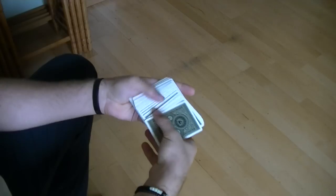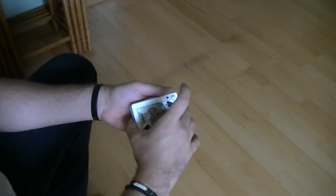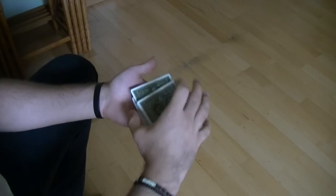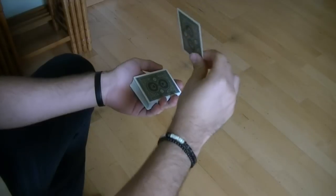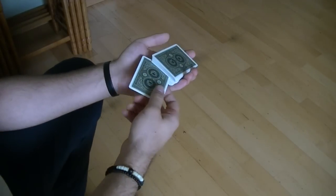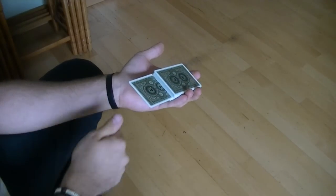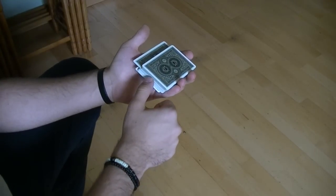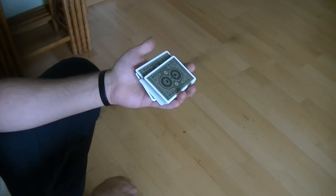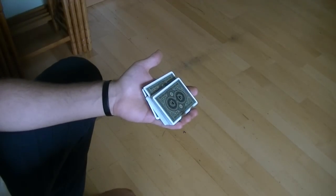First of all, you have the pack in your hands and you want the spectator to touch any card they want — let's say the king of spades. You take the card, you can take a look at it but you don't have to. Show it to the spectators, then put it from the back of the deck roughly into the center. Instead of pushing it flush, you contact the corner and push it sidewards to side-jog it like this. Notice these three fingers are resting on the edge and the index finger on top, preventing the cards from falling.